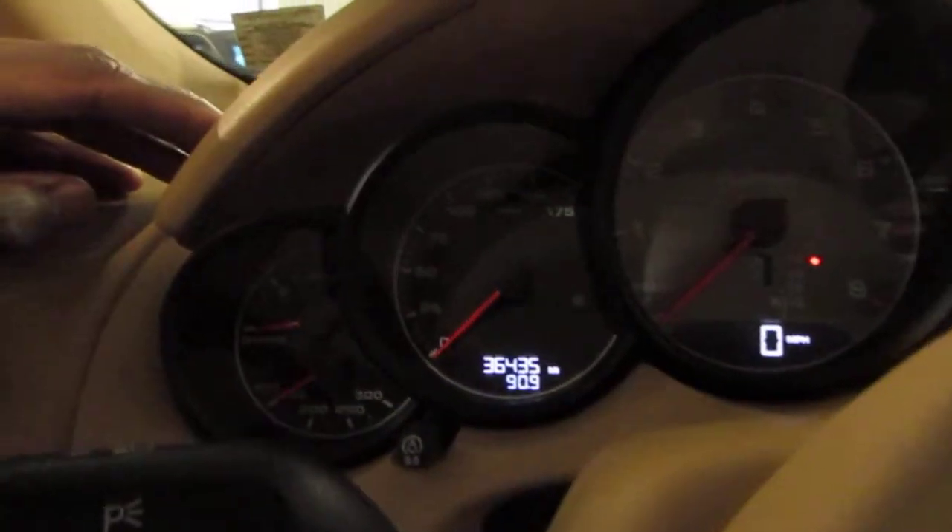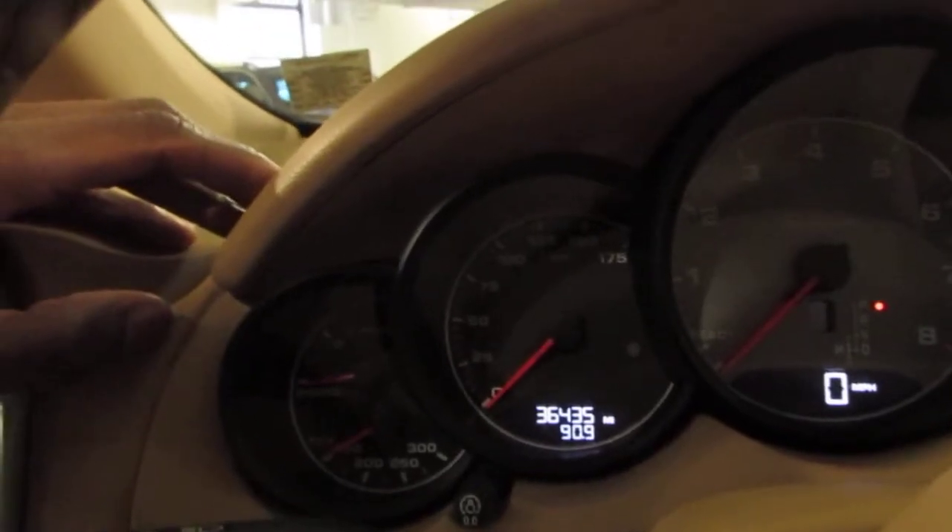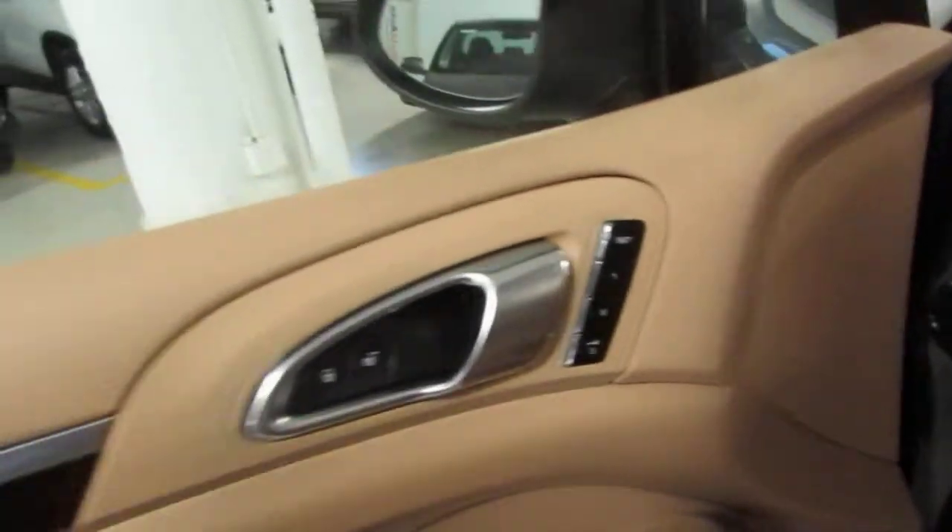Mileage on the vehicle is going to be 36,435. Car has both speakers and 3-way seat memory.